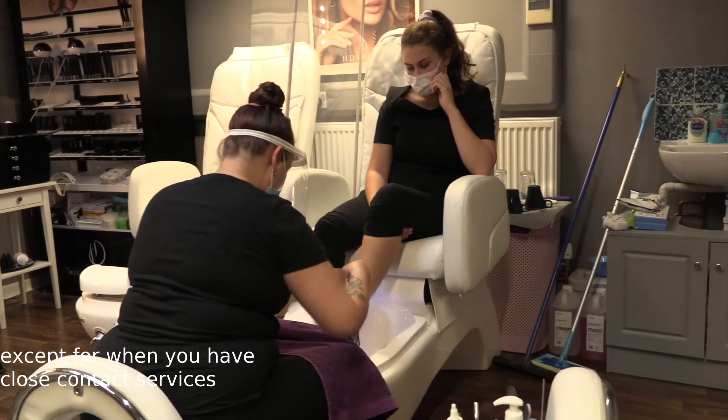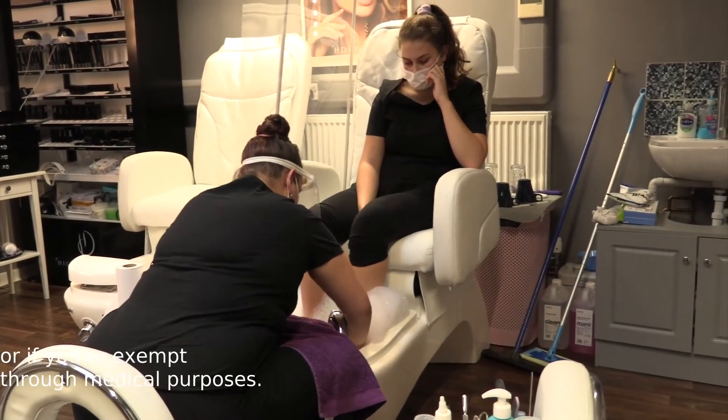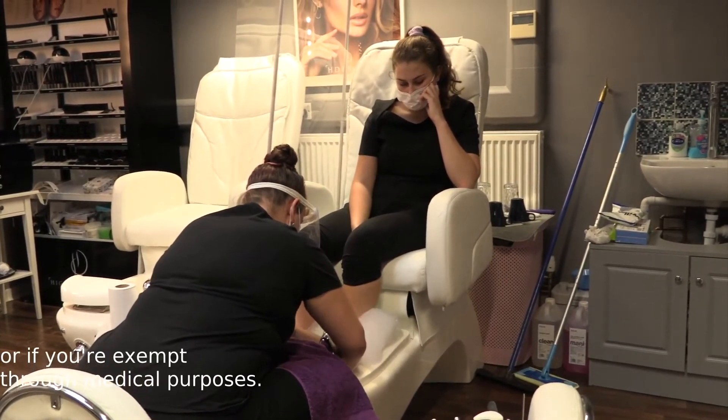Masks are to be worn at all times throughout your service when you are here, except when you have close contact services or if you are exempt for medical purposes.